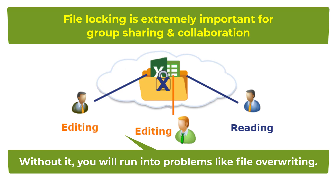File locking is extremely important for group file sharing and collaboration. Without it, you will certainly run into problems like file overwriting, file merging, and conflict of changes.